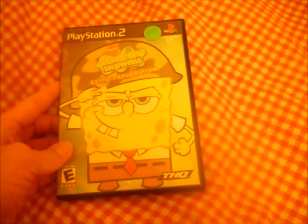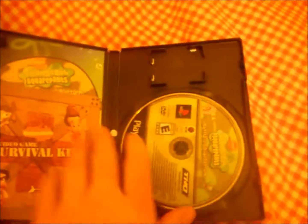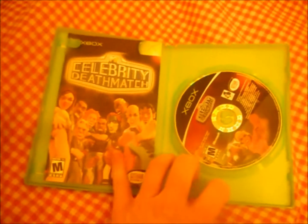For the PS2, I found SpongeBob SquarePants: Battle for Bikini Bottom. I used to have this game for the PS2 a long time ago — it's actually a fun game. For the Xbox, I got Celerity Deathmatch, also from the GameStop dumpster. Complete game with booklet, and it does work.